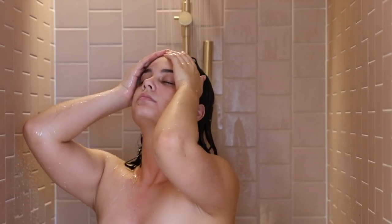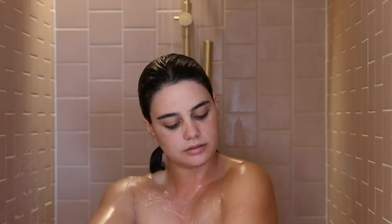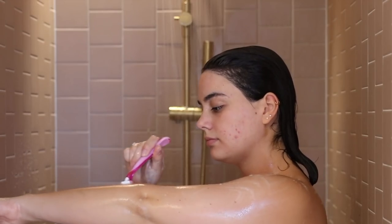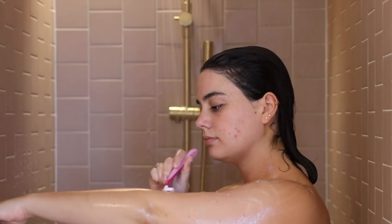I wash them both off, lather my body up in soap, and then go ahead and shave. I shave my arms too, just because I like the feeling of it and it creates a really nice base for my fake tan, which I also do on my pamper days.